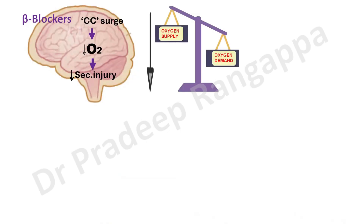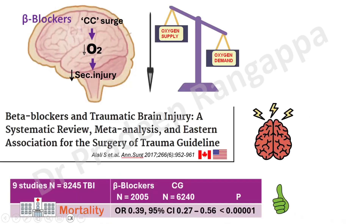There are studies clearly showing this. A 2017 systematic review and meta-analysis on beta blockers in traumatic brain injury took nine studies and 8,245 patients. Hospital mortality was significantly less in the group which received beta blockers — 2,005 patients had received beta blockers in this meta-analysis compared to the control group. That sent out a strong signal favoring the use of beta blockers in traumatic brain injury.